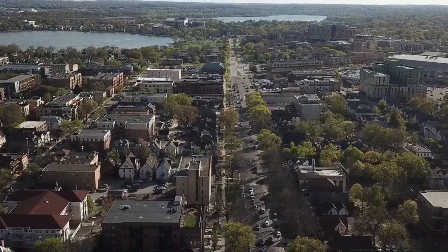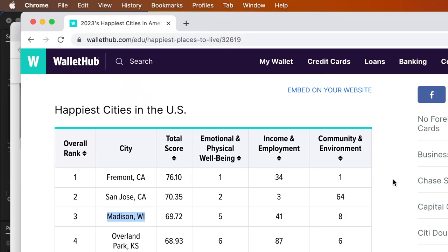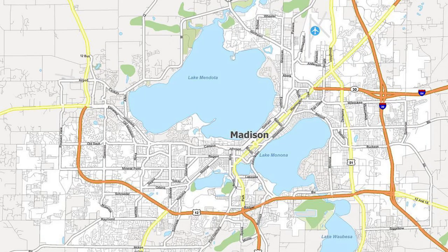It's good to see ya. I found myself in Madison for a day and I decided to cram as much into it as I could in 24 hours, so this is 24 hours in Madison, Wisconsin. Grab your bikes, your appetite, and let's get started.